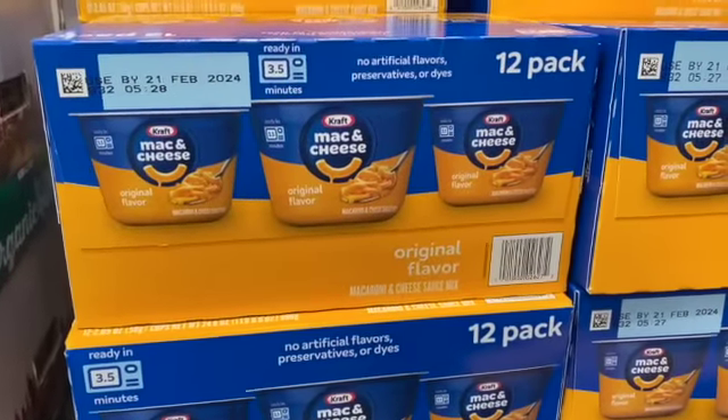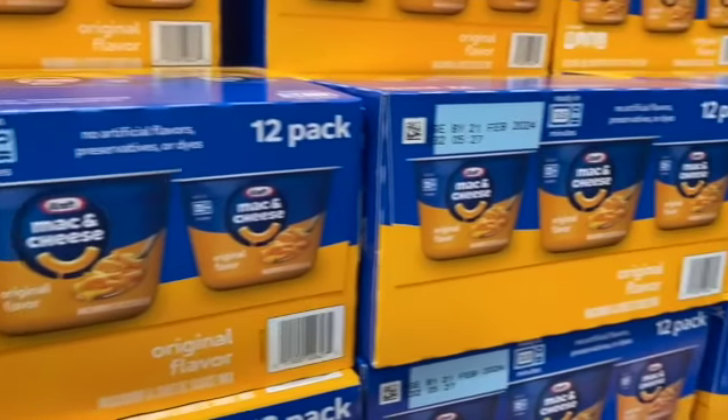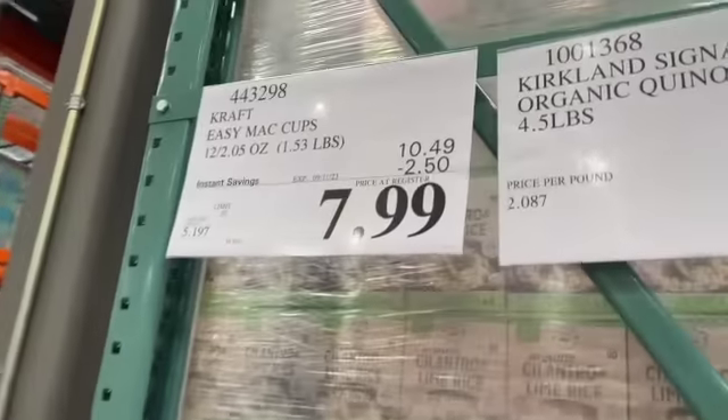Twelve-pack Kraft Easy Mac Cups, original flavor, $10.49, take $2.50 off, $7.99.